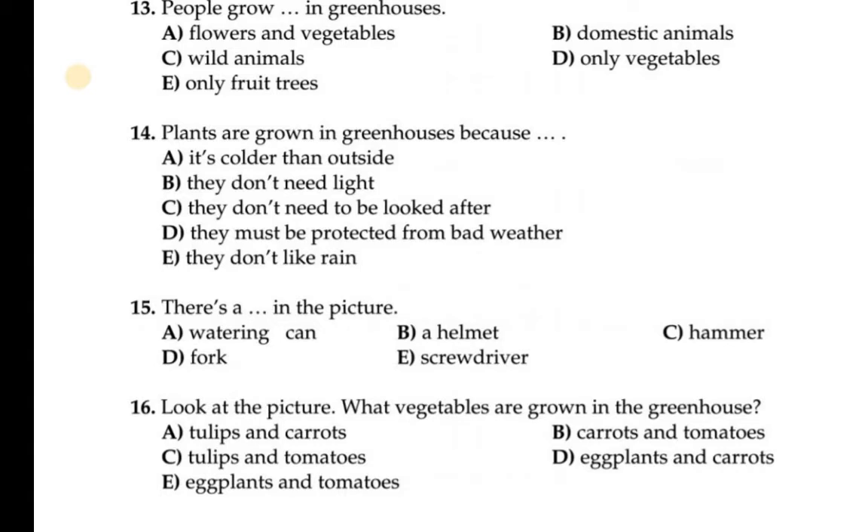First look at the picture, dialogue, and then move on to the questions. Read the question, and if you are not getting the answer, look at the picture and dialogue again — whatever they are asking, look again and you can find the answer. Now question number 16: Look at the picture — what vegetables are grown in the greenhouse?